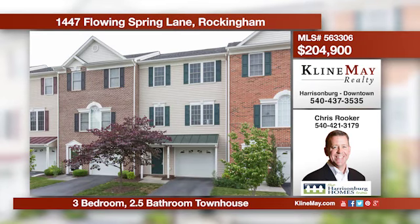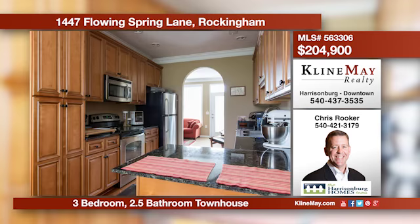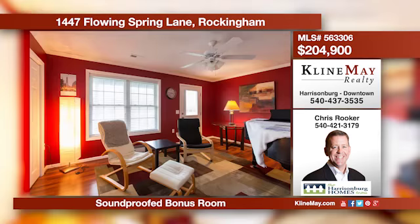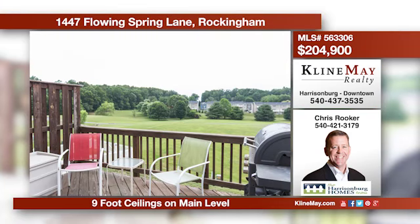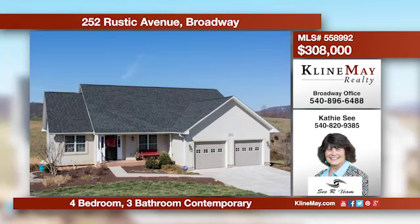This pristine townhouse features a kitchen with maple cabinets and granite counters, nine-foot ceilings in the living area, a soundproofed bonus room in the basement, and a master suite with a walk-in closet. Relax outside on the rear deck or patio that backs up to a grass field. Call Chris Rooker. You are sure to love this incredible contemporary with its vaulted ceilings and wood floors.